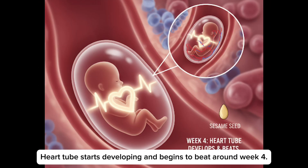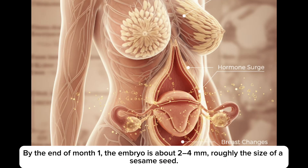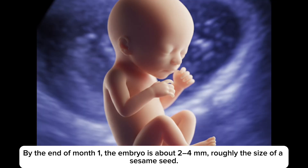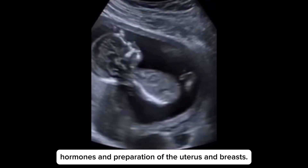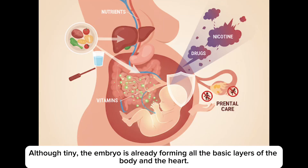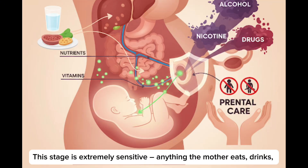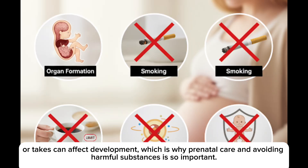By the end of month 1, the embryo is about 2 to 4 mm, roughly the size of a sesame seed. Most changes in the mother's body in the first month are driven by hormones and preparation of the uterus and breasts. Although tiny, the embryo is already forming all the basic layers of the body and the heart. This stage is extremely sensitive — anything the mother eats, drinks or takes can affect development, which is why prenatal care and avoiding harmful substances is so important.